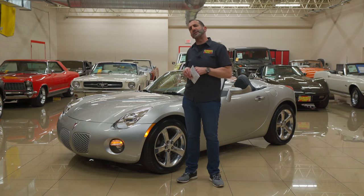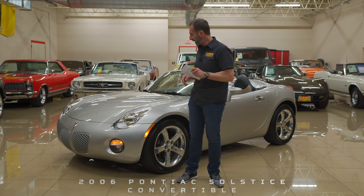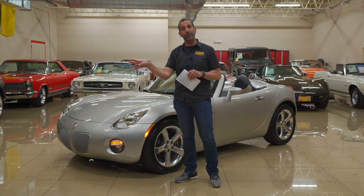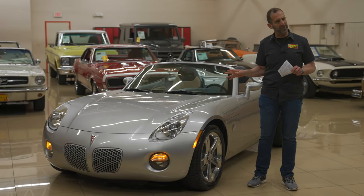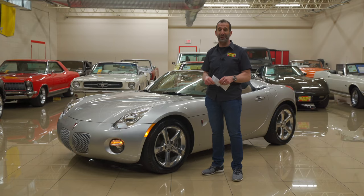You say, well Tony, why do you consider a Pontiac Solstice a sports car? Let me tell you exactly why. First off, front engine, rear wheel drive. We can add power here, turn this into a track car if we wanted to, or just enjoy the power that it would deliver. Manual transmission, four-wheel independent suspension, big wheels and tires, big brakes.